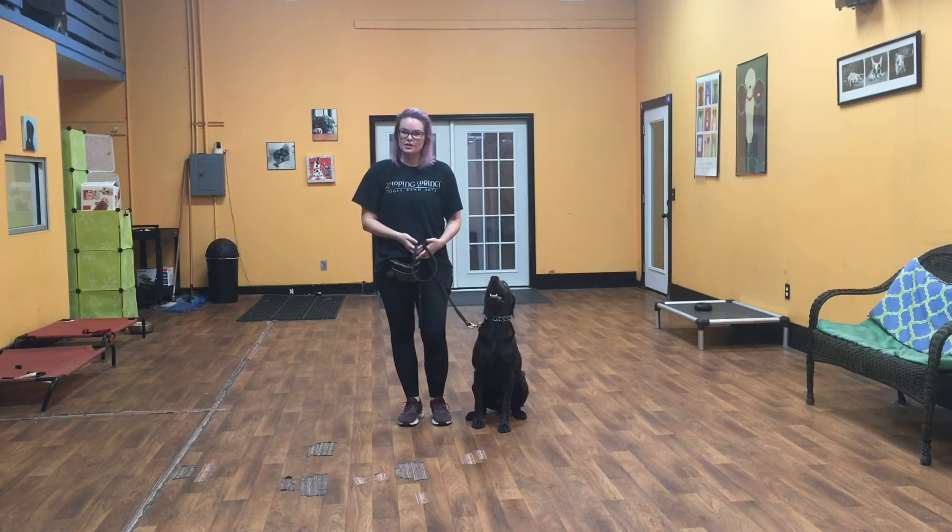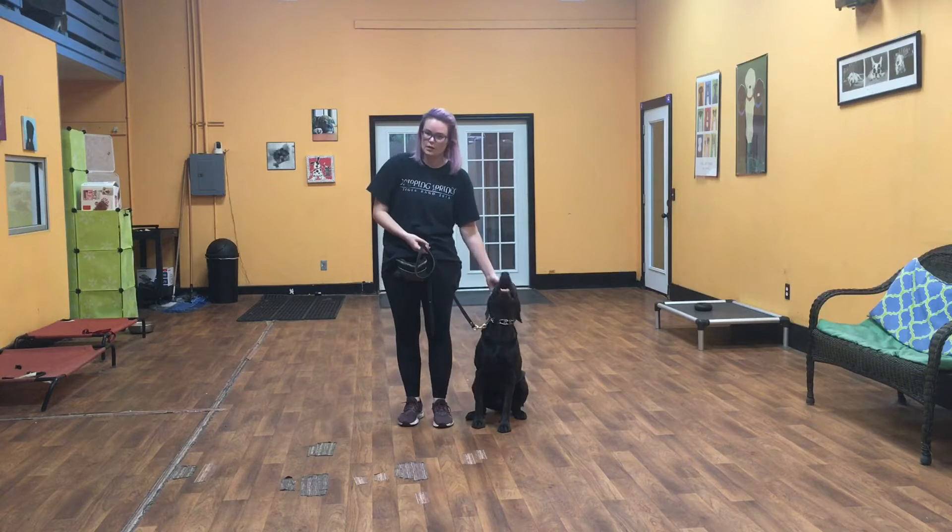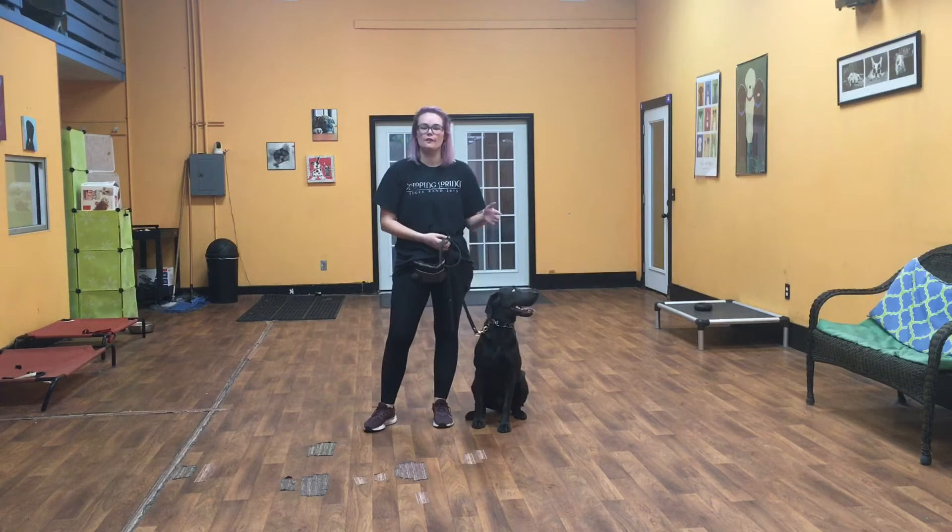Hello everybody, my name is Kayla with San Antonio Dog Training Company and I'm here today with Charlotte. We're going to show you what she's learned so far on her first week of training.